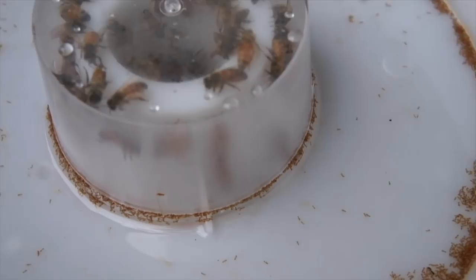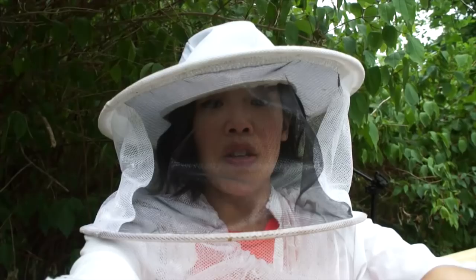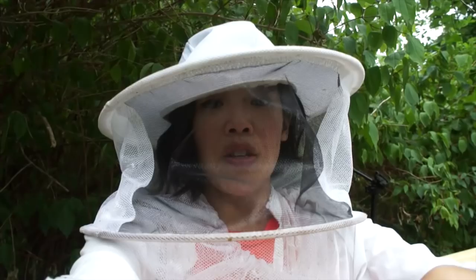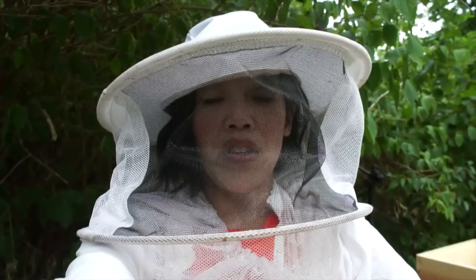The method I was using before these feeders was a mason jar — I poked some tiny holes in the lid and upturned it over the hole in the inner cover, and that works fine. The only problem is the capacity — it only holds enough syrup for maybe a day or two. So if you have to leave and have no one to tend your bees, that becomes an issue. Also, for fall feeding, you want large capacity because you want the bees to fill up stores as quickly as possible.